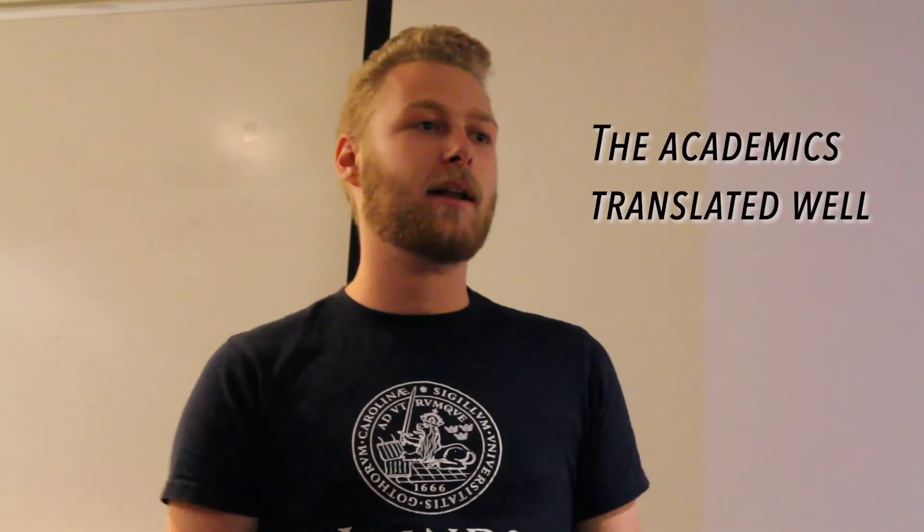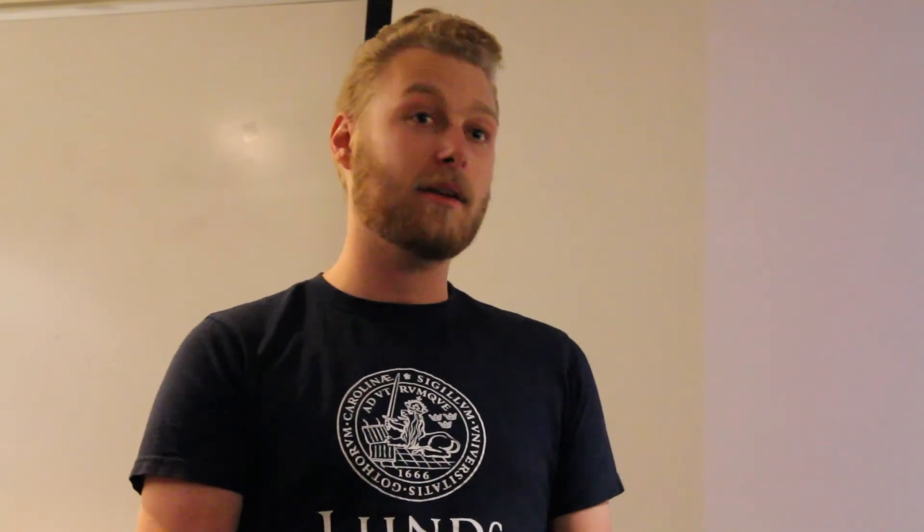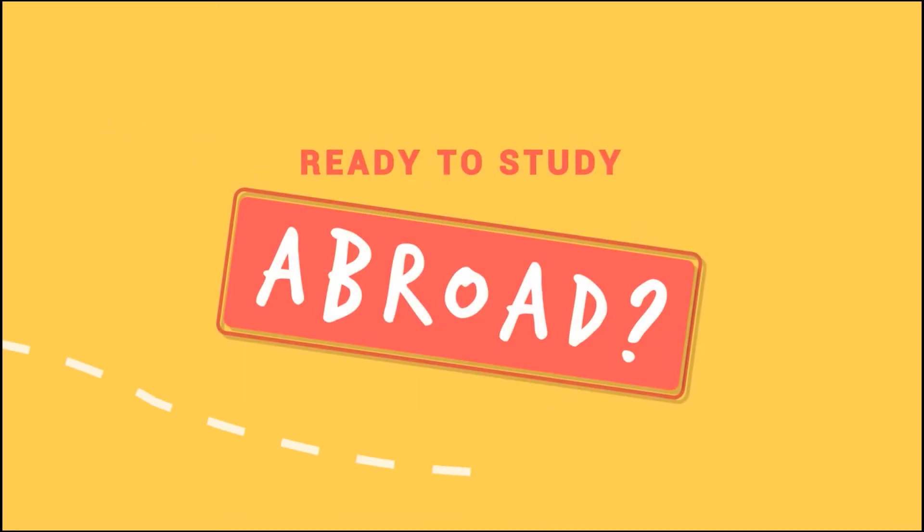Talking with people internationally was really cool, and coming back, the academics I did there really translated well. I'm glad I did that.